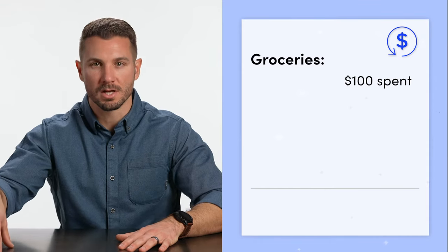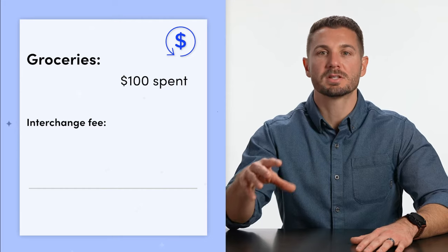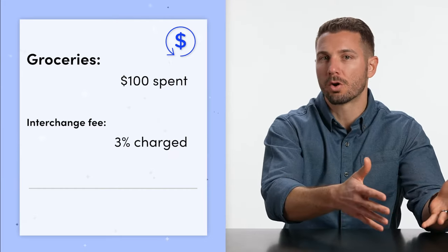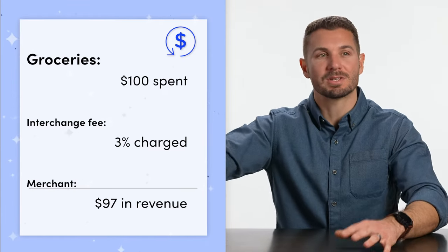Now you might already know this, but when you spend using your credit card, there's an interchange fee that's assessed in the process. So let's say you go out and you spend $100 on groceries. The person that owns that supermarket is going to incur an interchange fee. Most of the time that interchange fee is about 3%, so you spend $100 on groceries but the merchant only receives about $97. Your cashback, your rebate — everything you accumulate from that credit card is derived from that interchange fee.